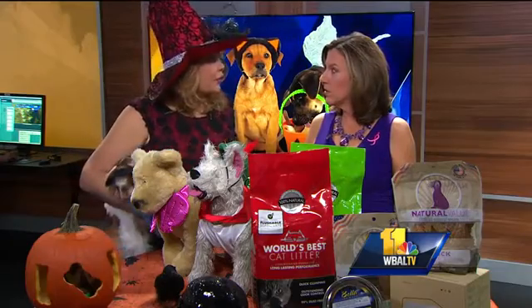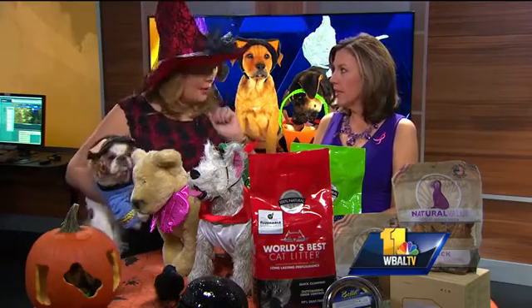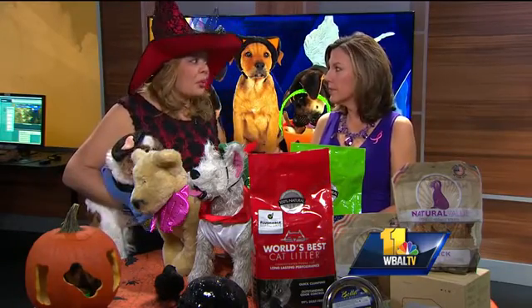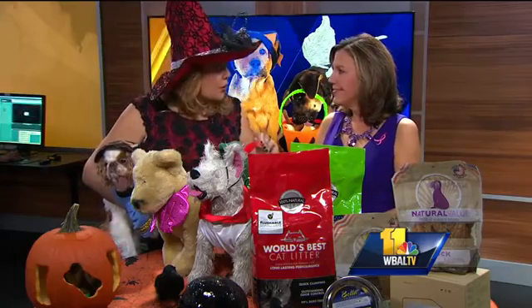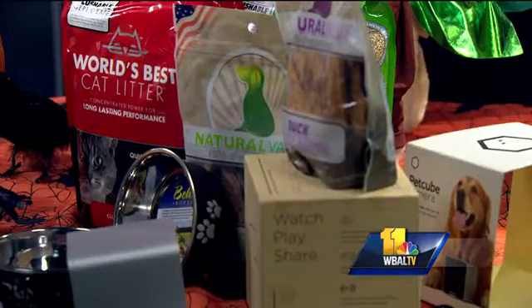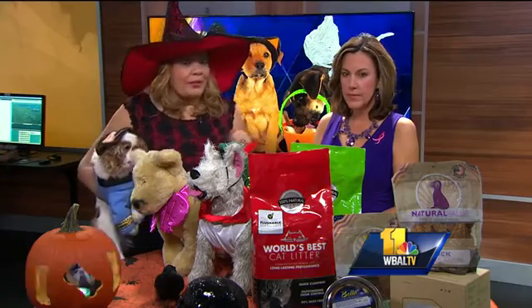A lot of people like to take their pet trick-or-treating — the mothers, the kids, a lot of family. It can be dangerous, and I don't recommend it, but it's the trend now. So I always say go for natural value by loving pets — lots of treats, all sourced ingredients made in the USA. But also as the trick-or-treaters are moving around, we want to make sure the four-legged ones have fresh water.